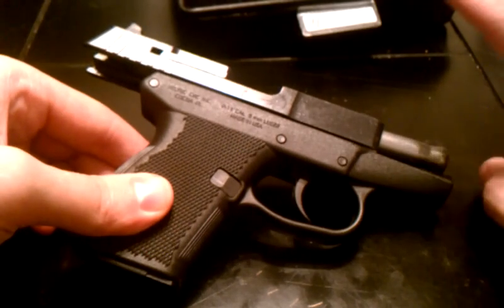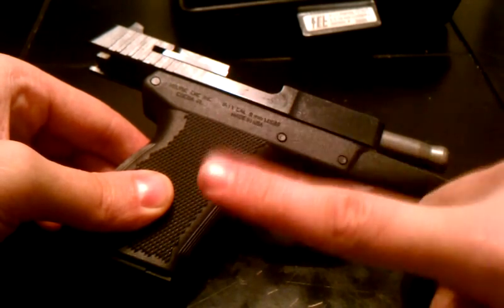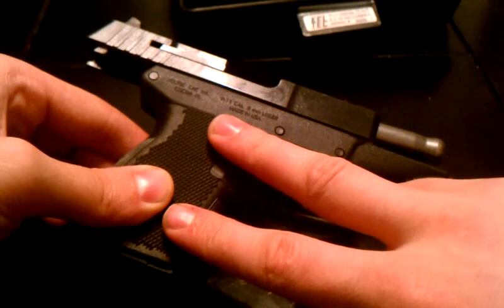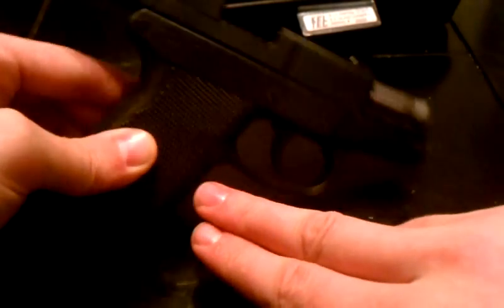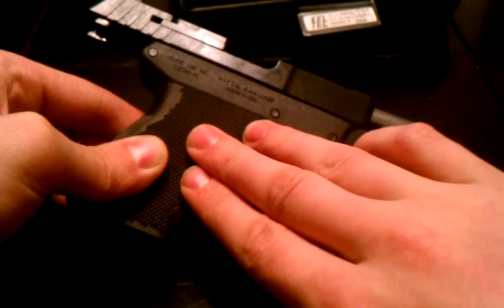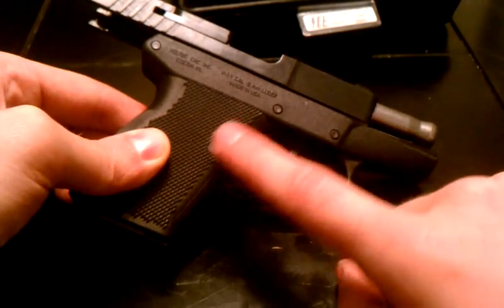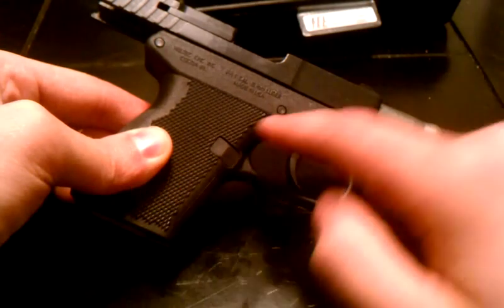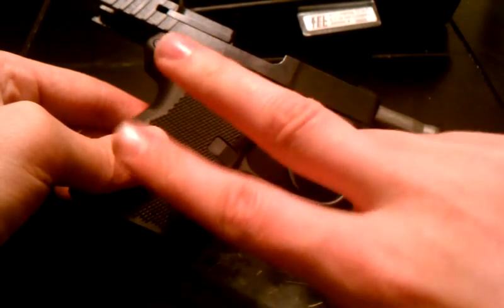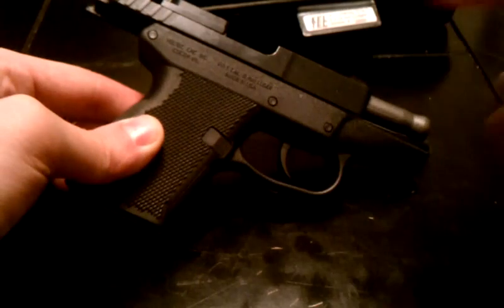There are a few things I'm asking from the community. One, if anyone knows where I can get some really cheap nine millimeter ammo, let me know because I'm going to stock up. Second, I'm looking for a quality, affordable inside-the-waistband holster since this is going to be my primary concealed carry gun. Third, I'm looking for where I can get 59-series Smith and Wesson magazines, because this gun can adapt to them — specifically cheap 15-round 59-series mags.